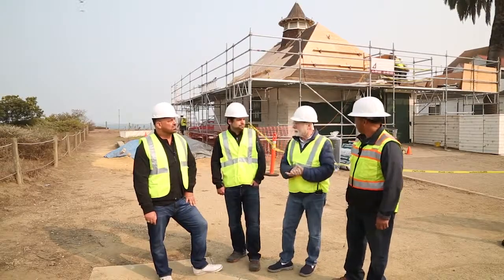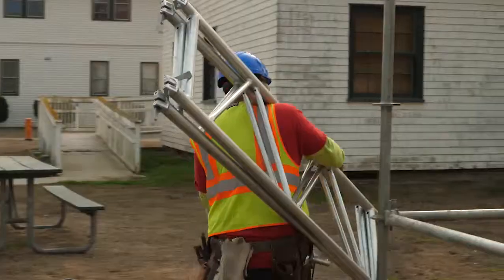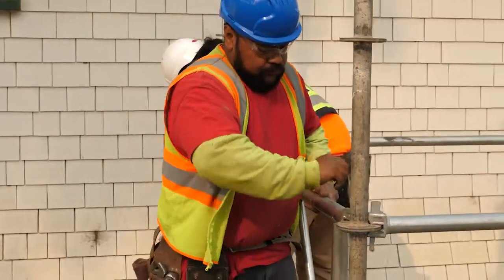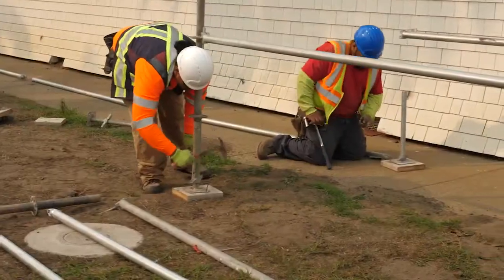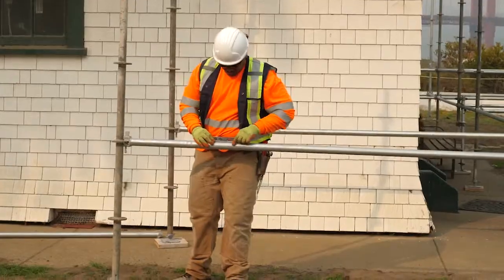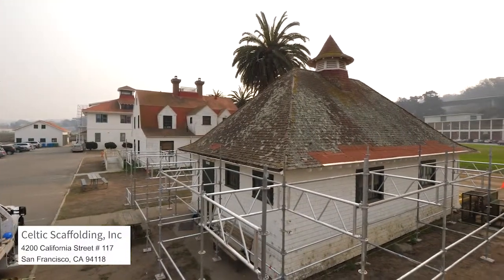As you can see in the background, we are at stage one — the scaffold has to be in play for safety. Setup took about a day and a half. Ruthie is here from Celtic Scaffolding South out of San Francisco — they set up the scaffold here today, beautiful job.